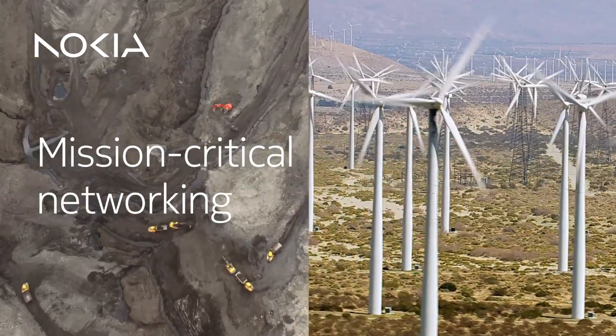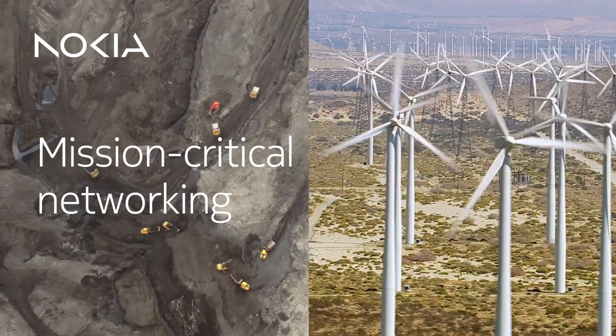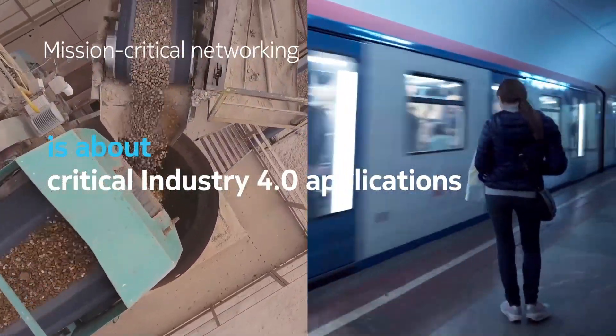As industries digitally transform their operations toward Industry 4.0, high-performance mission-critical networks will be foundational for connecting application subsystems throughout their infrastructure.